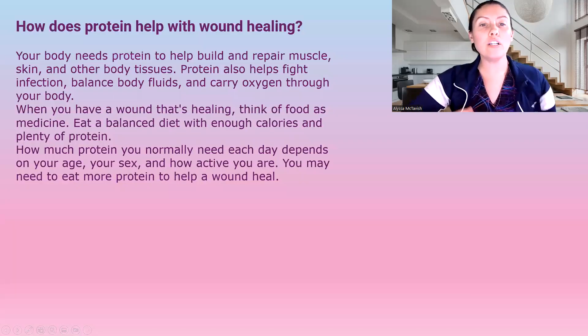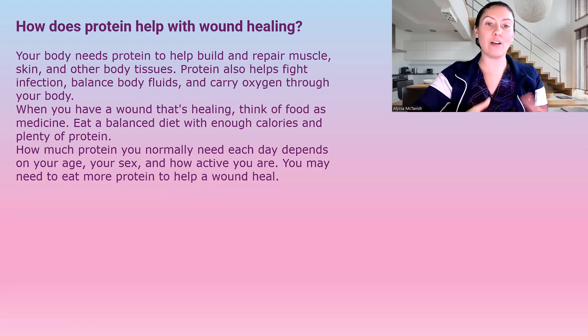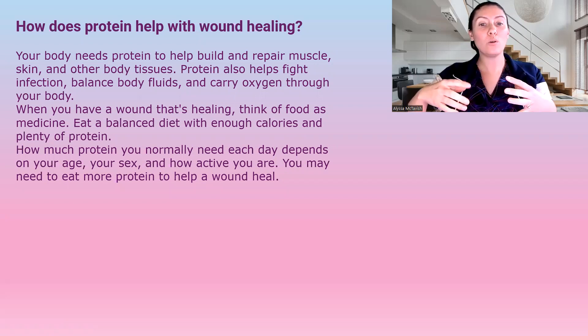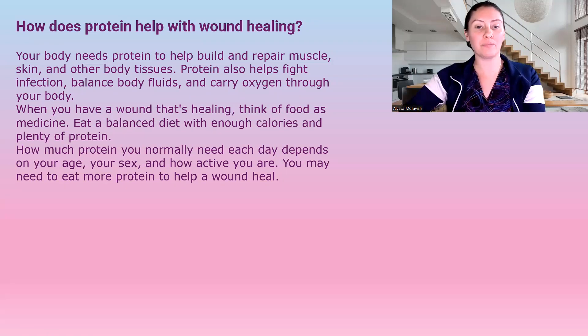So how does protein help with wound healing? It helps repair and rebuild muscle, skin, and other body tissue. Protein also helps fight infection, balances body fluids, and carries oxygen throughout the body. When you think of a wound and wound healing, you need to think of food as medicine. Eating a well-balanced diet that has enough calories and protein is going to help you heal.